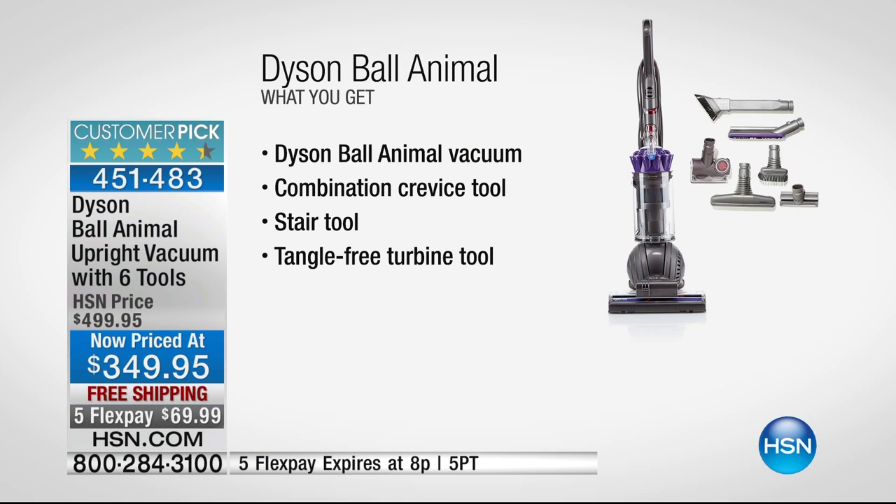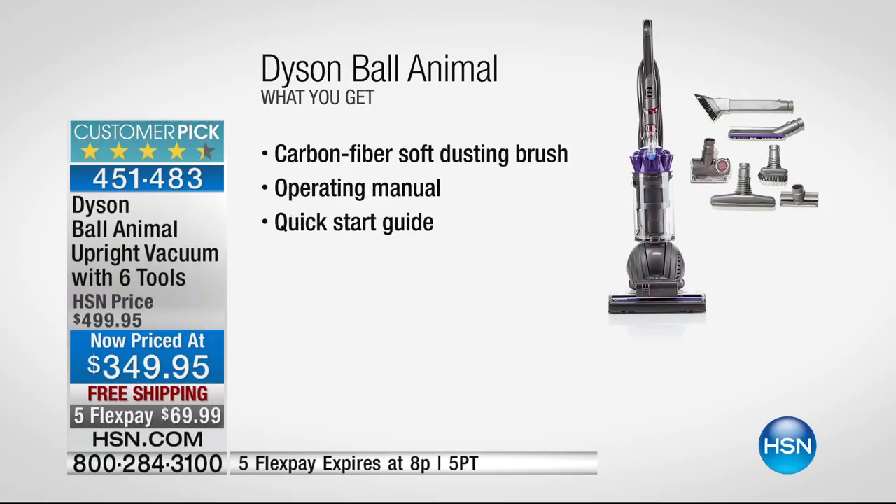Fewer than 300 remain. We're counting this down — you have just 16 minutes to take advantage of this special price, the FlexPay, and the free shipping and handling. It's a once-in-a-lifetime opportunity. We went to Dyson and said we want to offer our customers the newest, most recent Dyson vac — the 2016 version. Lowest price ever, and only for tonight's show.